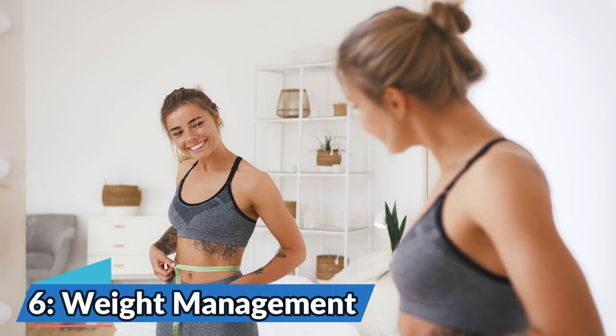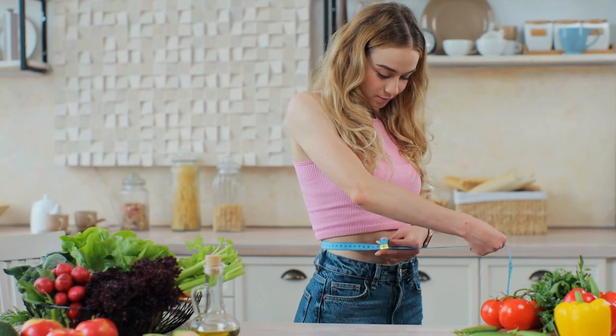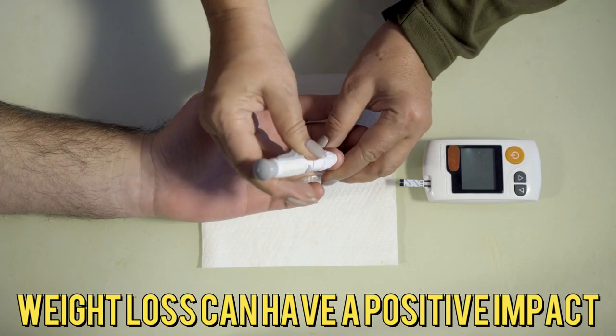Number 6: Weight Management. Achieving and maintaining a healthy weight can significantly improve blood glucose control. Even modest weight loss can have a positive impact.